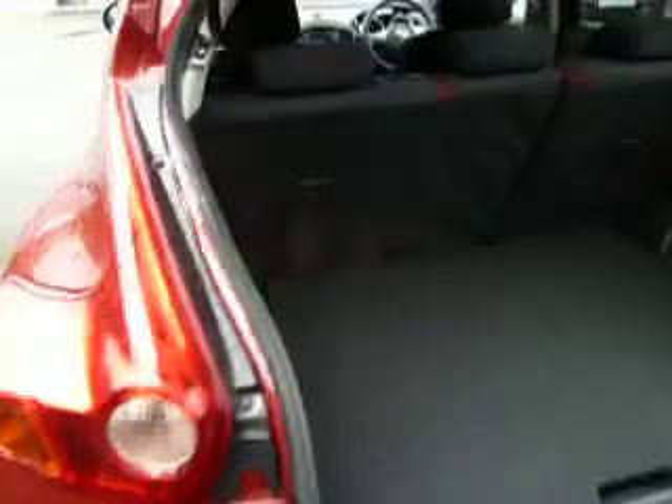Good boot space and you've also got hidden space underneath there as well. You can fold your back seats down in a 60-40 split, so that gives you even more room.